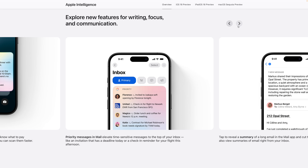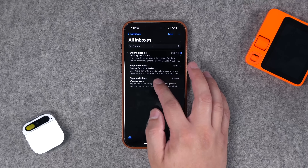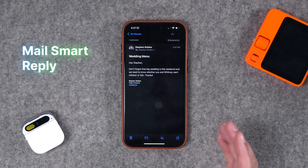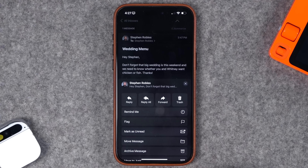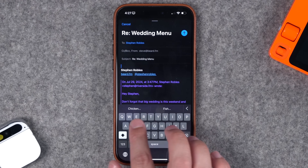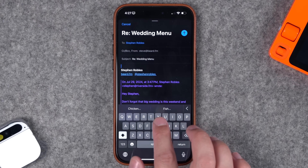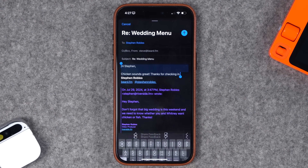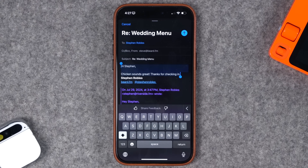Another feature in Mail specifically is called Smart Reply. If you have an email where it's a clear choice or information that someone needs, when you tap Reply it will automatically show you the choices available to reply to that email. Let's say I want to choose chicken for the wedding — it's actually going to compose an email with that choice automatically and I can just tap Send right away. Pretty cool.